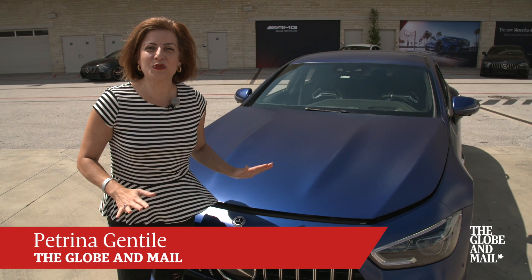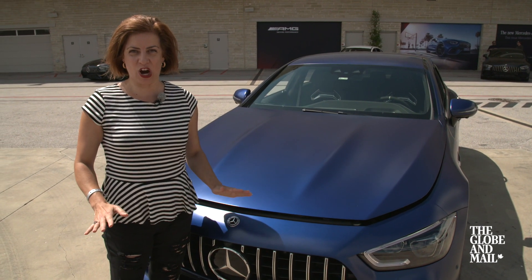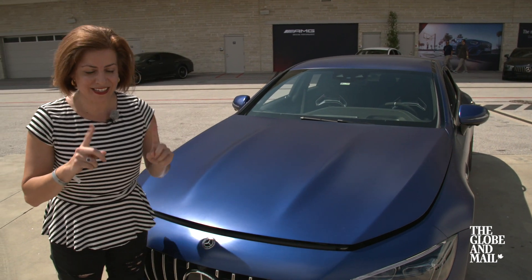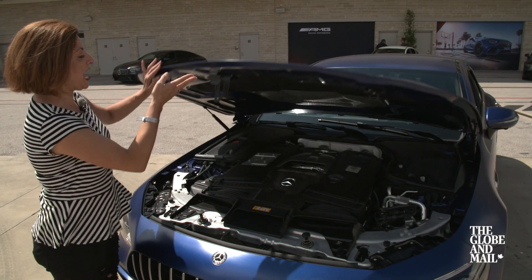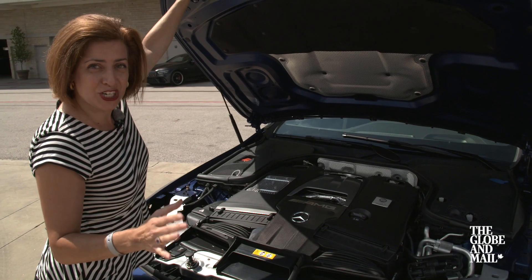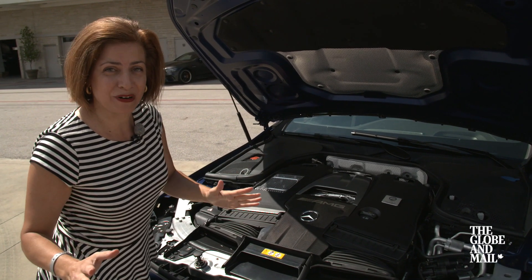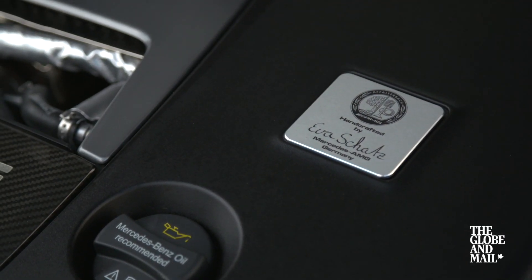This is the all-new Mercedes AMG GT four-door sports car. And make no mistake, this is no ordinary Mercedes — this is a beast. Under the hood of the top trim GT 63 S is a four-liter twin-turbo AMG V8 engine with 630 horsepower. It is built by Eva Schatz, a woman at the factory in Germany.